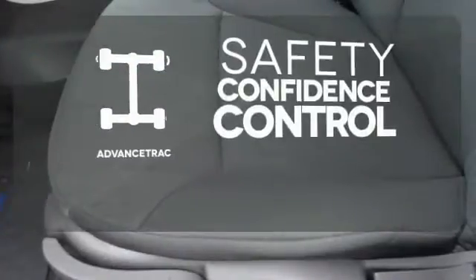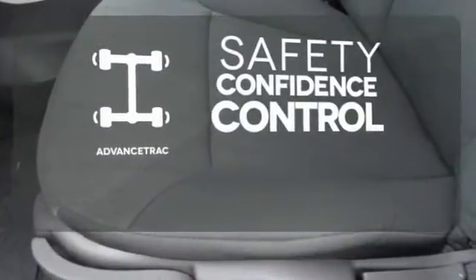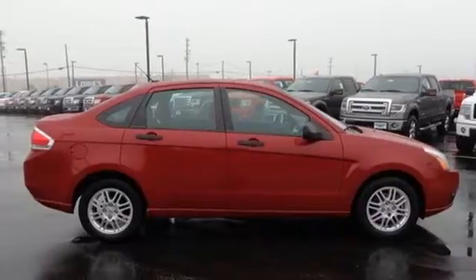Staying on the right path has never been easier thanks to advanced track. This year's Focus adds an array of standard high-tech features that reinforce its position as the best value in its class, second to none.